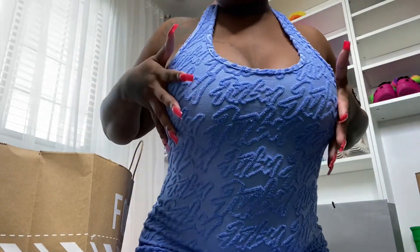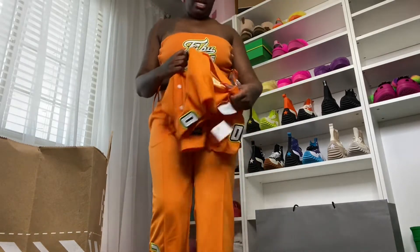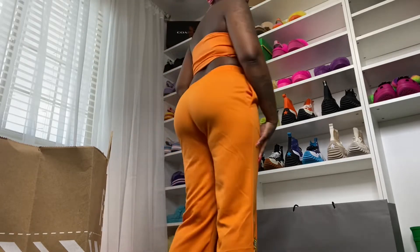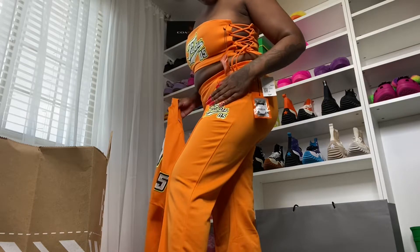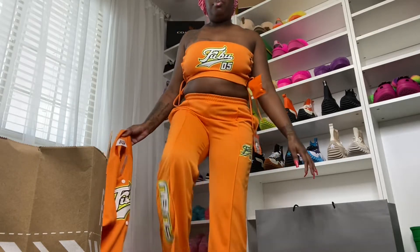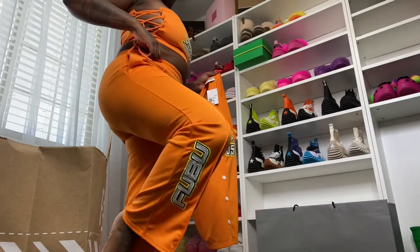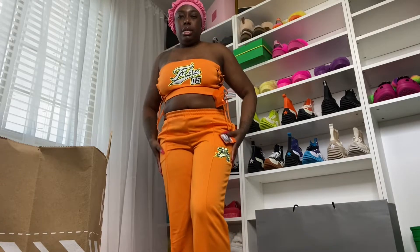This is how it looks on — it says FUBU all over. This is a set and it also comes with a jacket as well. The top I got in a medium and it's $19.99 — it ties on both sides. These are the pants, I got these in a large and the pants are $34.99. It features FUBU on the pant leg with a track look. I wish they came in extra large because the pants flood a bit, and I'll show y'all that as well.